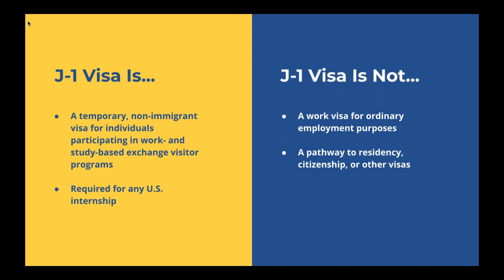The mission of the J-1 visa is to increase mutual understanding between the people of the United States and the people of other countries by means of educational and cultural exchange. It is required for any U.S. internship. The J-1 visa is not a work visa for ordinary employment purposes, nor is it a pathway to residency, citizenship, or other visas. The purpose is for cultural exchange — to provide that bridge between your home country and the United States. Once you've completed your exchange program, you would return back to your home country.